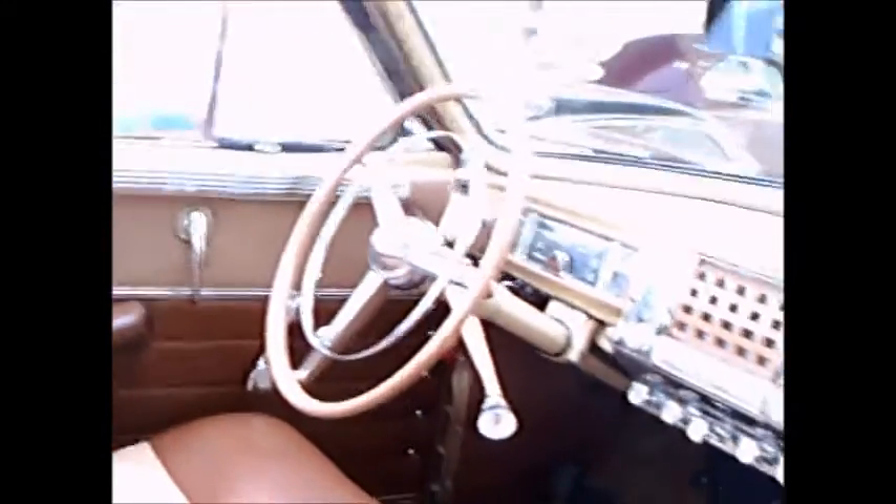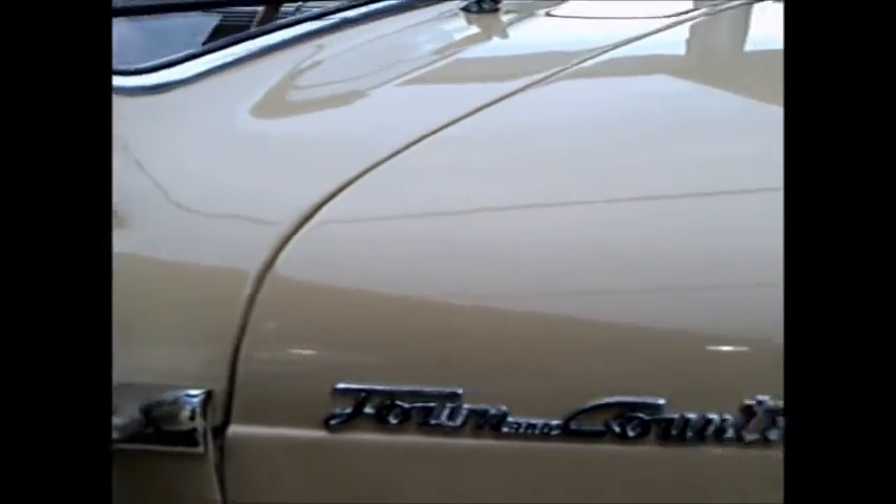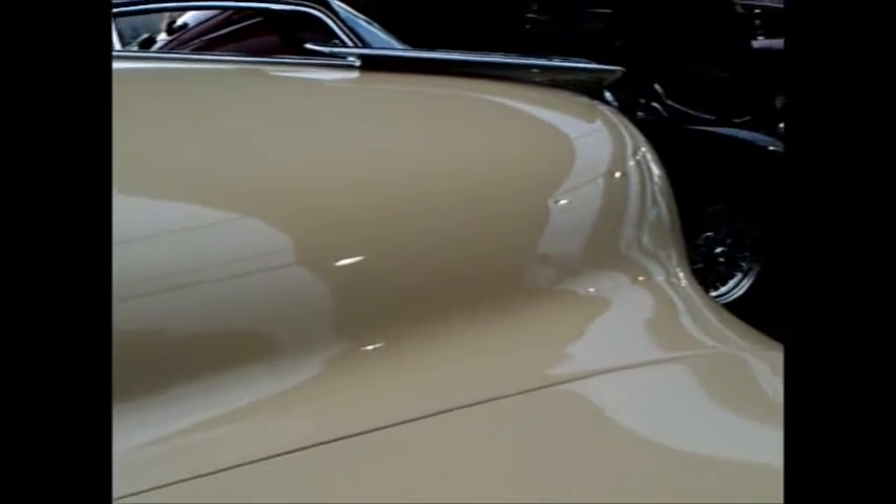The engine in these cars is a 323 cubic inch straight eight. It's one gorgeous car, and one heavy car too, I'm sure.